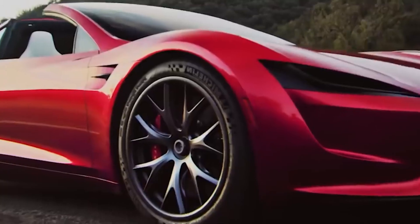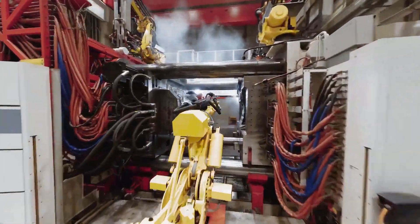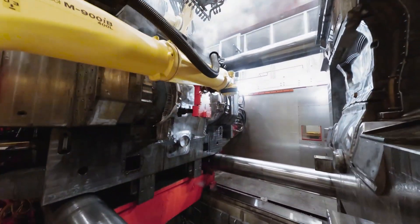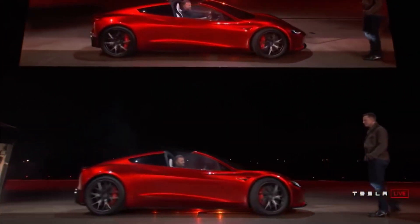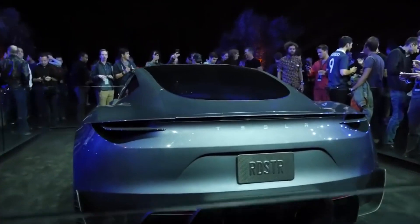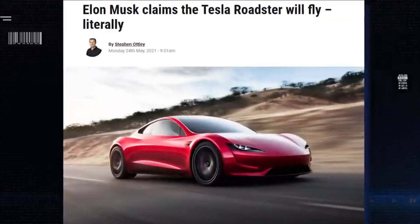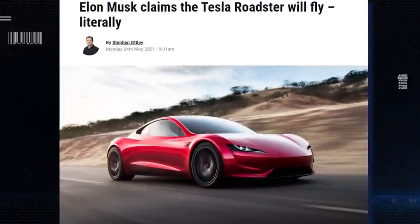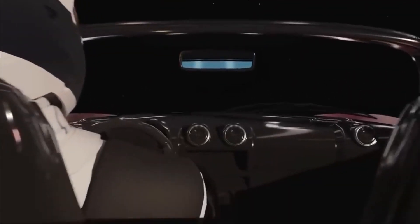There hadn't been any news about the new Tesla Roadster for over a year, with many assuming it had been delayed again. The manufacturer had a difficult year due to chip scarcity, and the Cybertruck — undoubtedly a priority — was also delayed. When asked about the Roadster in September 2021, Musk stated it had been postponed until 2023, with the CEO noting that its arrival depends on how much drama Tesla encounters in 2022.